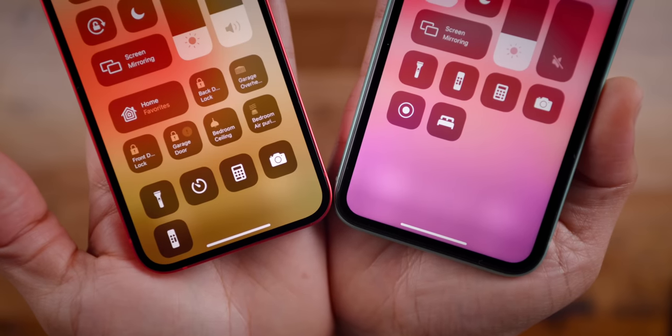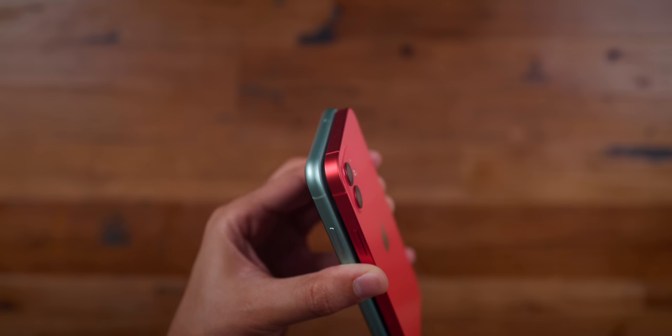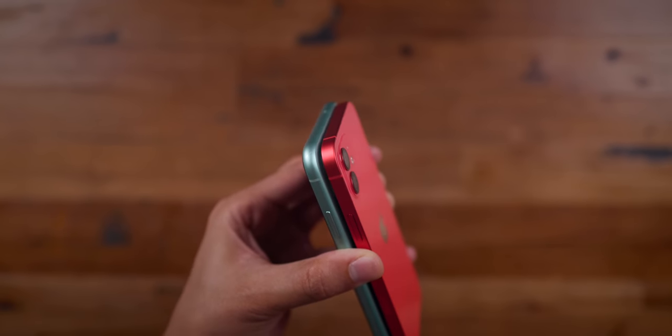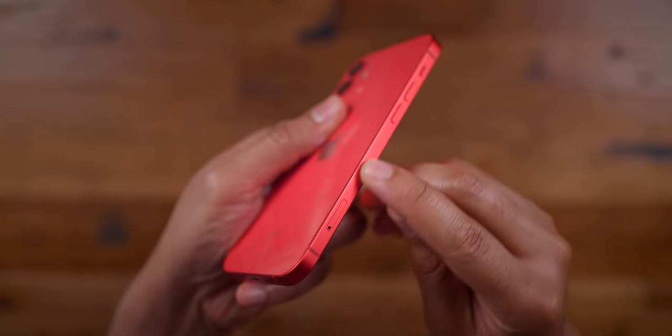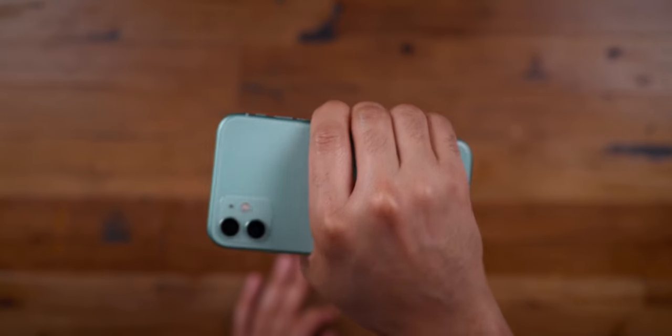Compared to the iPhone 11, you'll also notice smaller bezels and a slightly smaller form factor, both in width and height. The iPhone 12 is 15% smaller, 16% lighter, and 11% thinner than the iPhone 11. The only negative thing I can say about the iPhone 12 design is that the flat edges are a little less comfortable to hold in the hand than the rounded edges of its predecessor.